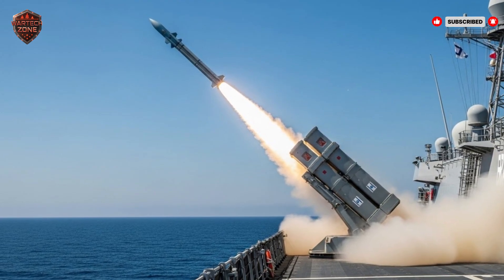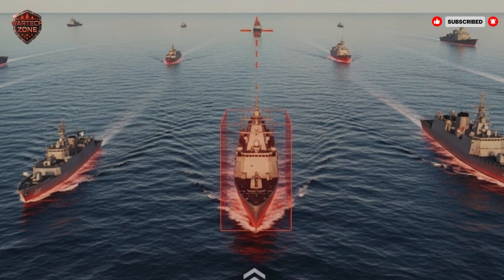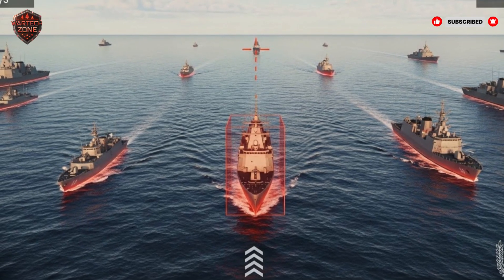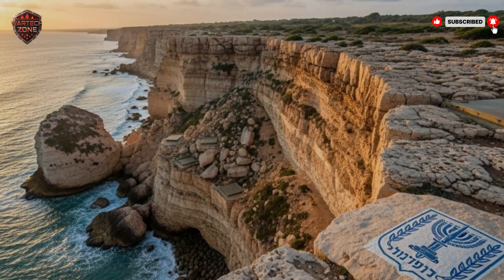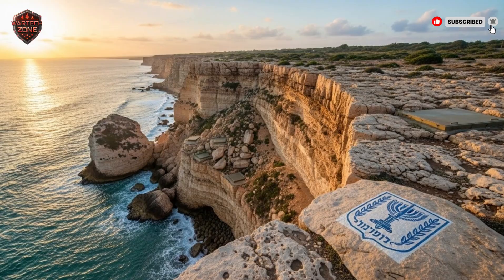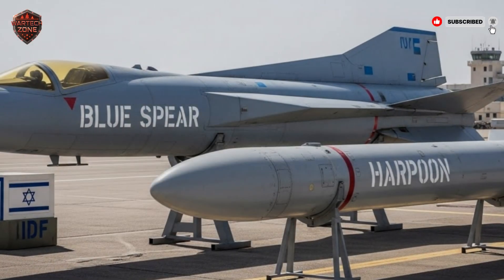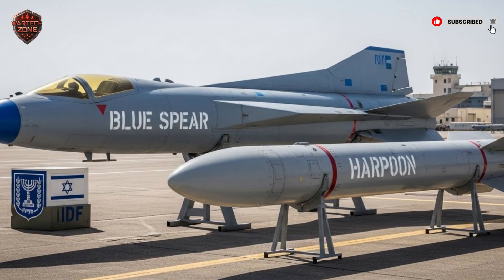Let's put it together in a real-world scenario. Intelligence shows a hostile navy grouping about 250 kilometers off the coast with aggressive intent. In the past, Israel might have to send its own navy out to meet them, risking a direct and bloody battle. Now, from a coastal battery, a single missile is launched, flying just above the waves. Enemy ships detect a faint, confusing signal, but it's gone before they can lock on. The missile's AI finds the group, ignores the smaller escort vessels, identifies the command vessel as the highest value target, makes a final adjustment, and strikes. In one shot, the enemy's command and control is gone, the mission is crippled before a single Israeli sailor is in danger, and the remaining ships — now leaderless — likely turn back. A conflict is deterred without a traditional fight.